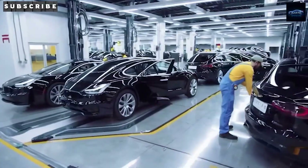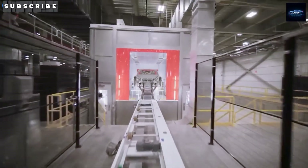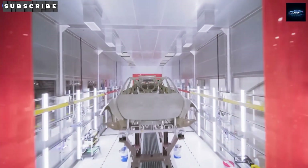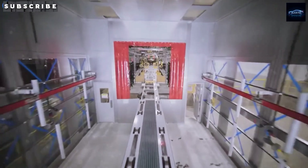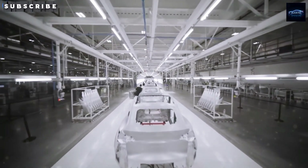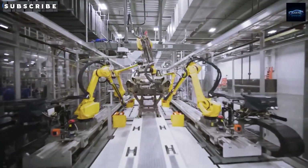The location is also a huge logistical win. It's close to major rail lines, highways, and shipping routes, which makes it easy to transport vehicles to the U.S. and all across Latin America. Its position between the Gulf of Mexico and the Pacific also sets it up as a major export hub for Europe and Asia. Tesla has already said Giga Mexico will focus primarily on exports, while Giga Texas remains dedicated to serving the U.S. market.